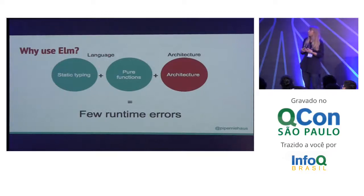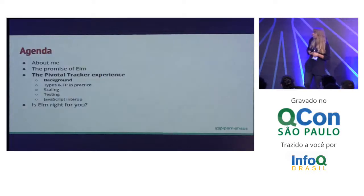Going back over all the stuff we've talked about so far — why would you use Elm? The answer is because of the language and the architecture. The combination of static typing and pure functions with the Elm architecture — similar to Redux — means you run into very few runtime errors, which is something that as a developer I really appreciate. So we've talked a bit about the promise of Elm. Now let's talk about what happens when you take this cool hot language and you start using it in production.